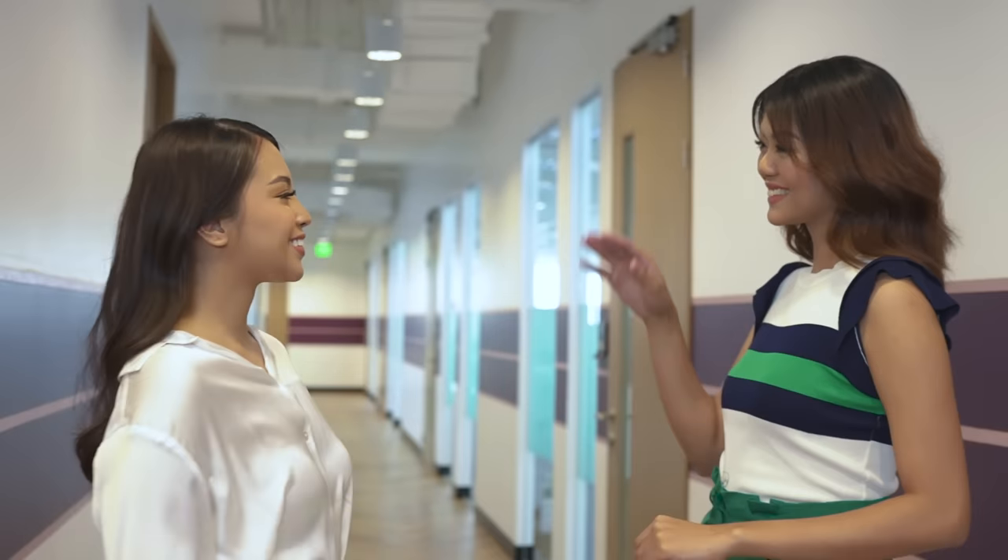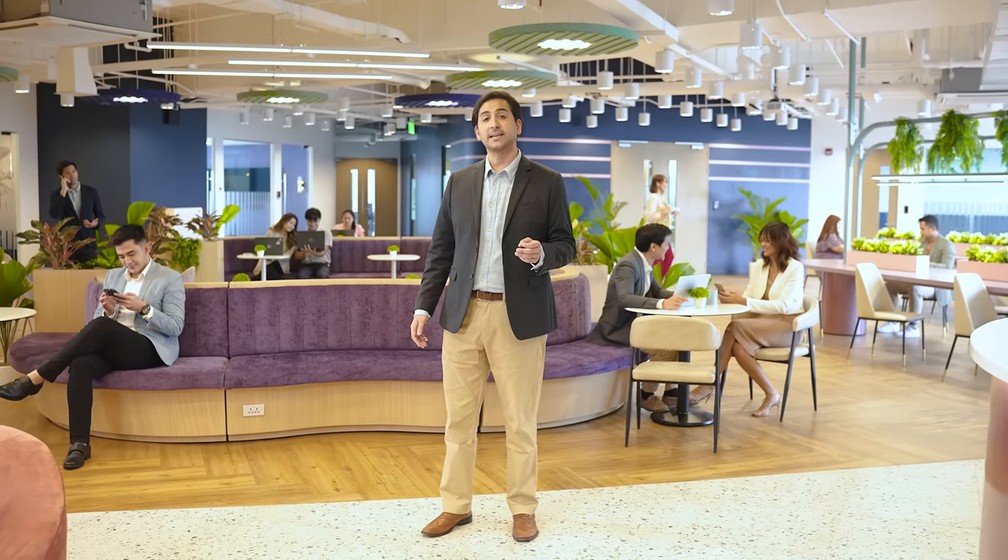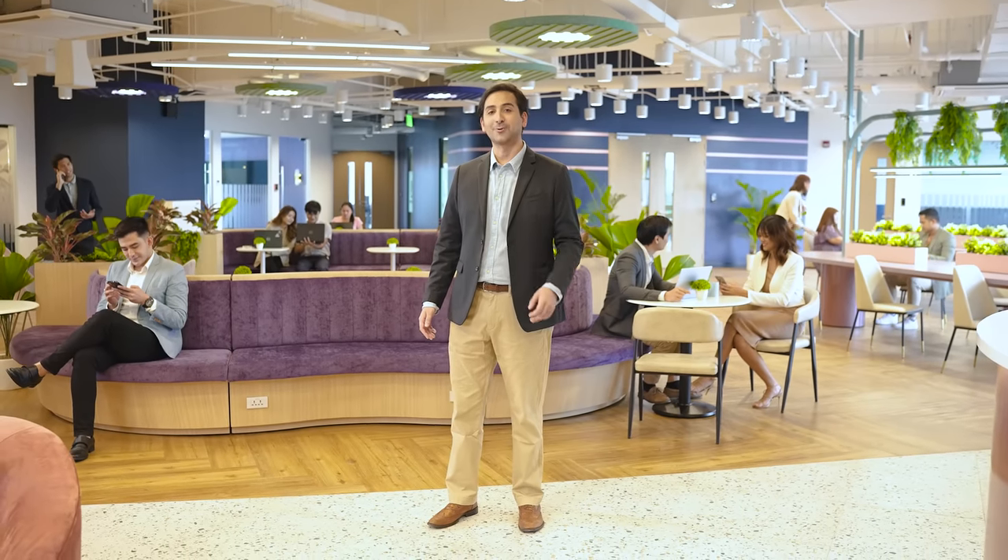With expansive co-working space, numerous meeting rooms, private offices, and work nooks, KMC SM North Edsa Tower 1 will prove to be the space you need where teams get together, further collaborate, and get to work.